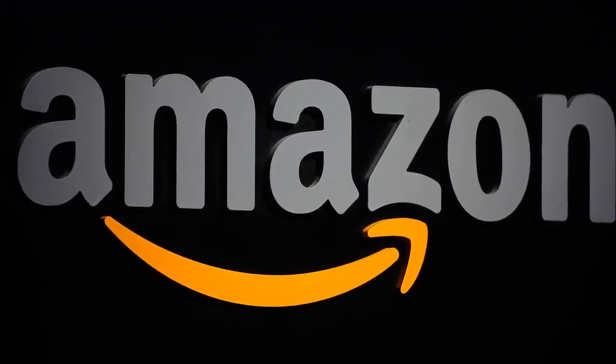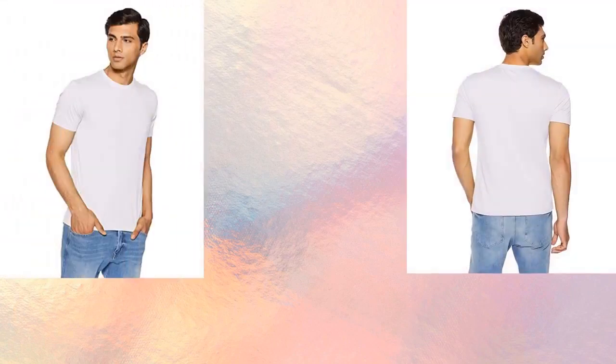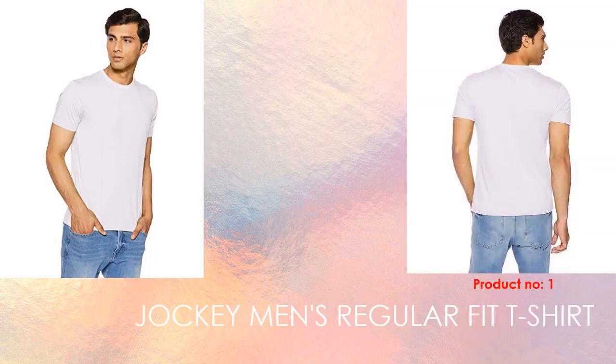The link will take you directly to the Amazon page. The 1st product is the Jockey Men's Regular Fit T-Shirt — very high in demand in India, affordable price, good looking, must buy, it's worth it. Rating is high. At this moment only white color is available.